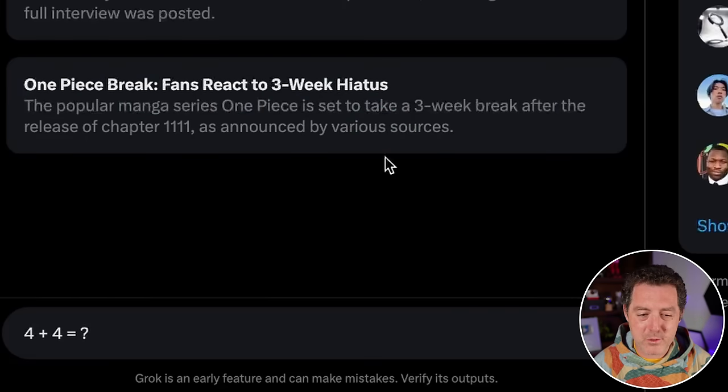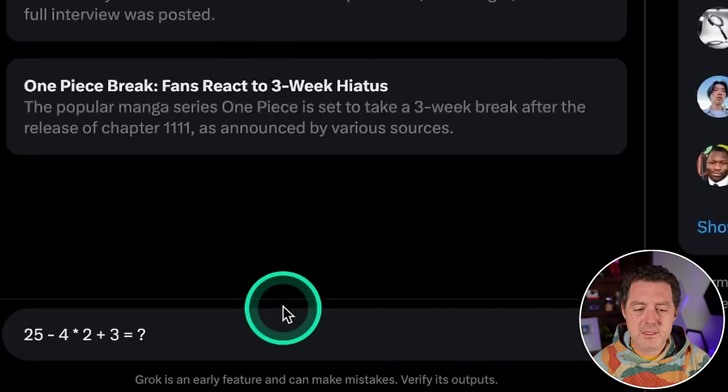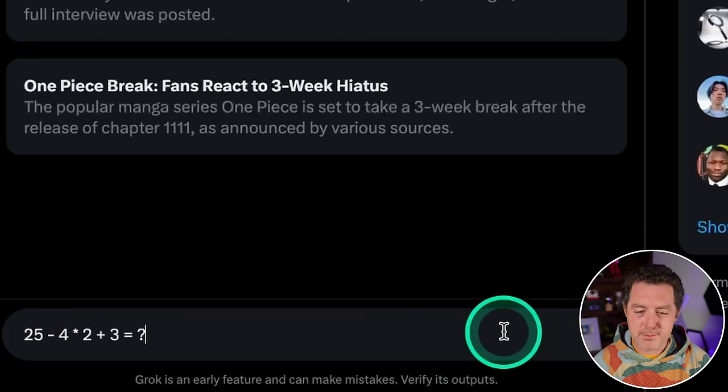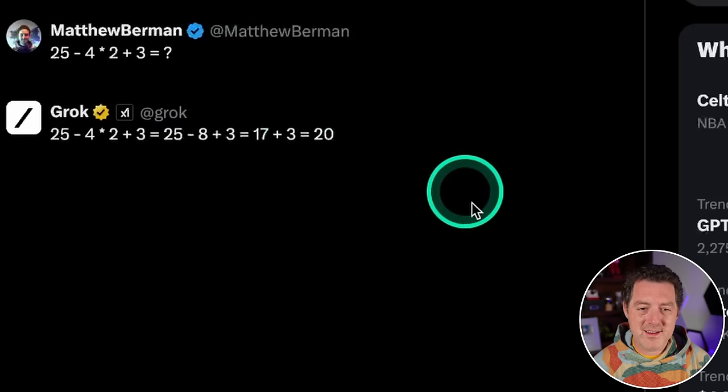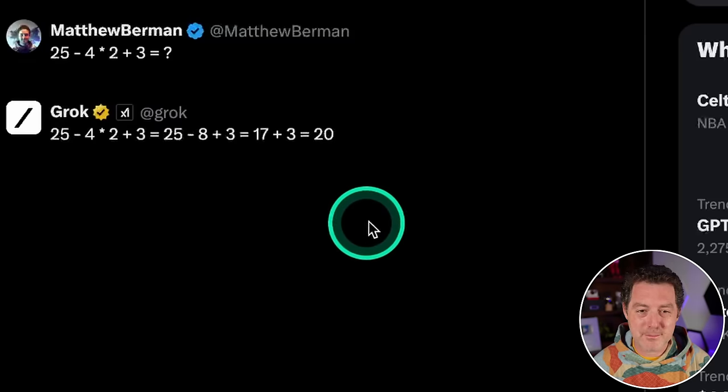Now for some simple math: 'Four plus four equals?' — 'The result of four plus four is eight.' That's a pass. A little more complicated: '25 minus four times two plus three equals?' — it answered 20. Very impressive — a lot of models get this wrong, so that's a pass.